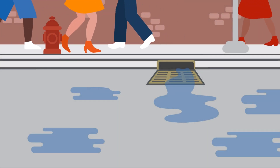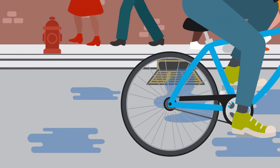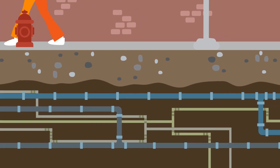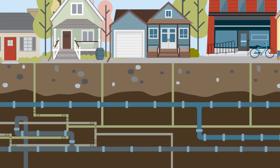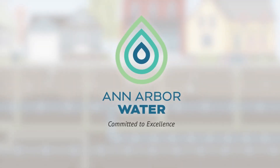Just below the surface, under roads, sidewalks, bike lanes, even the parks we play in, lies a vast network of pipes, valves and channels, made of steel, concrete, metal and even dirt, that carry water to and from where we live, work and play. That's the world of Ann Arbor water, lying just beneath your feet.